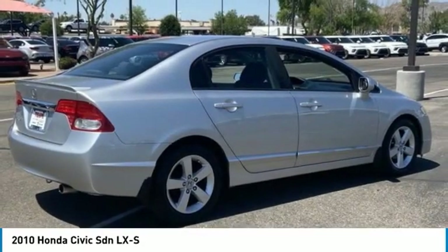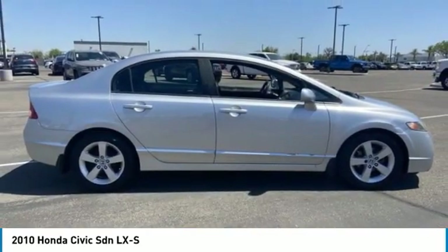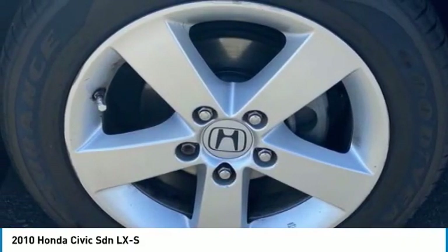This vehicle has less than 95,000 miles. Here are some of this vehicle's great options: tire pressure monitor, aluminum wheels, rear spoiler, daytime running lights, engine immobilizer.